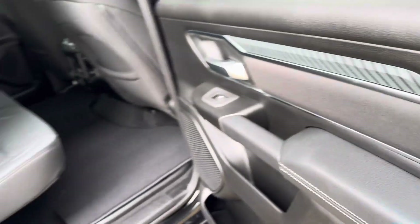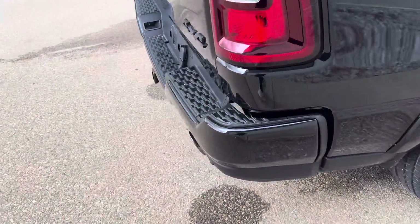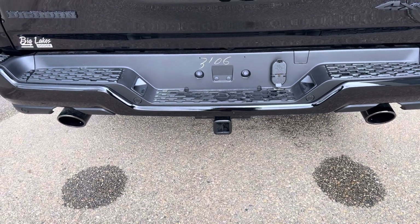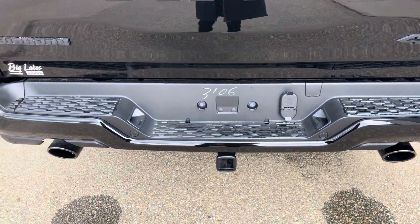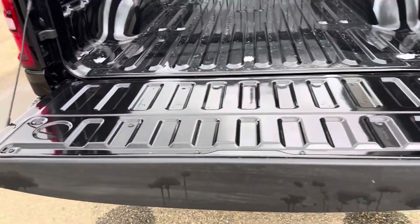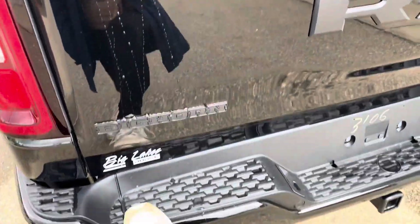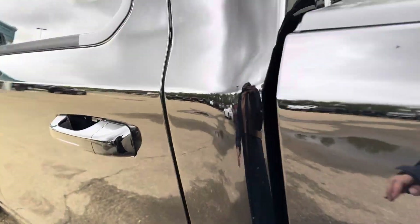This one does have the 3.92 rear axle ratio and what I'm pretty sure is a Class 4 hitch receiver. We've got a wiring harness, a backup camera, and a dampened tailgate so it's not going to fall on you — it opens nice and easy. Then we have our bed step so if you want to step up you can, along with the Big Horn badging.